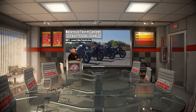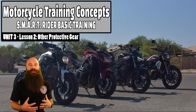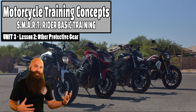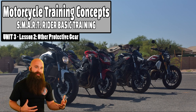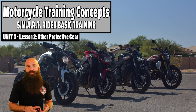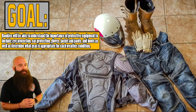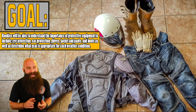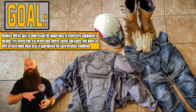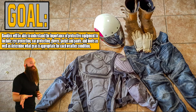Alright class, we're about to finish up with Unit Three. Unit Three is actually really short, and we're going to be talking about the other protective gear outside of just the helmet. It's all pretty much the same stuff in terms of the outer shell, the comfort padding, the protective parts, the impact absorption, retention — a lot of it's the same when it comes to gloves, jackets, pants, and boots. Rookies will be able to understand the importance of protective equipment to include eye protection, ear protection, gloves, jackets, pants, and boots, as well as determine what gear is appropriate for each weather condition.